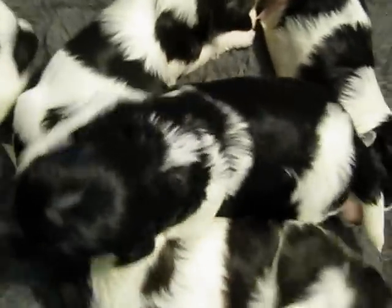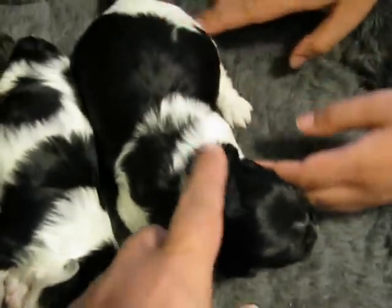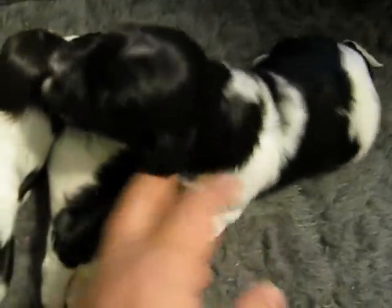So we got five boys here, five cutie pies. This is the big alpha male here because he's larger than all the rest. That's probably going to wind up being the alpha male and the alpha attitude.